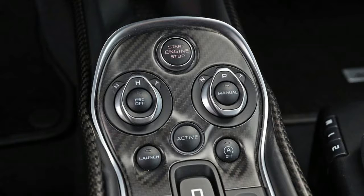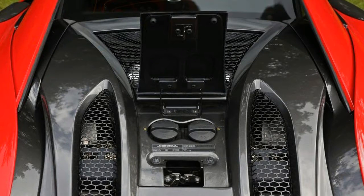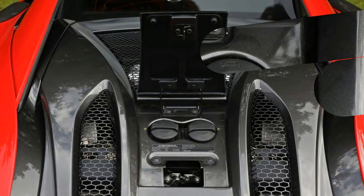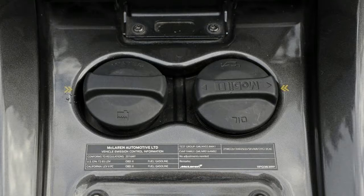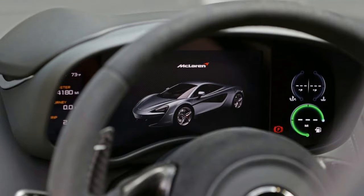For drivers seeking a more compliant ride, the 570 GT is the wiser choice for piling on highway miles. We figure that if we're spending two hundred thousand dollars on an exotic sports car, we've already got a comfortable highway cruiser in our multi-car garage — so we'd opt for the 570S.